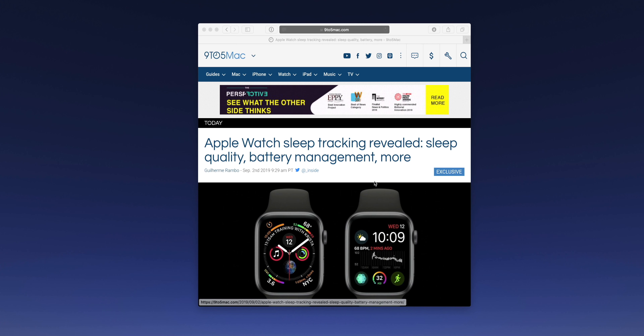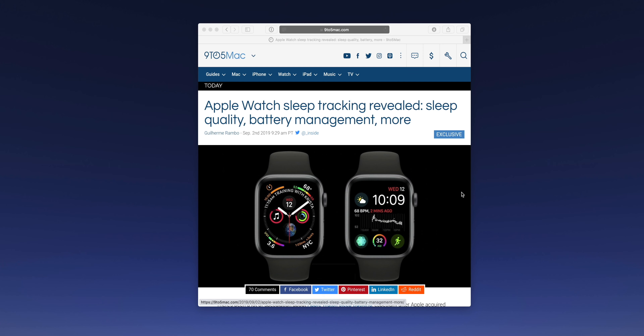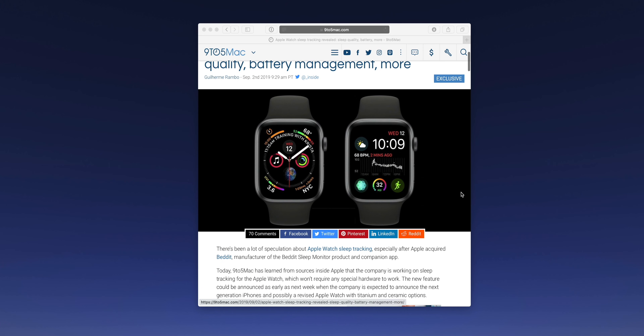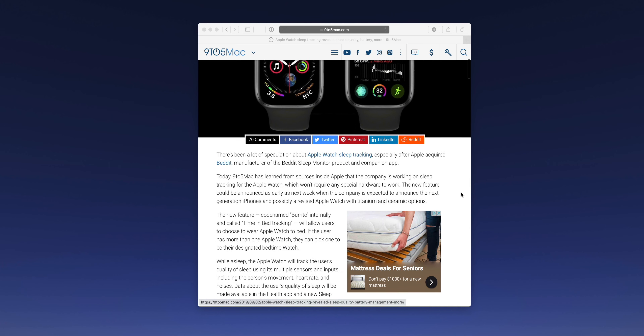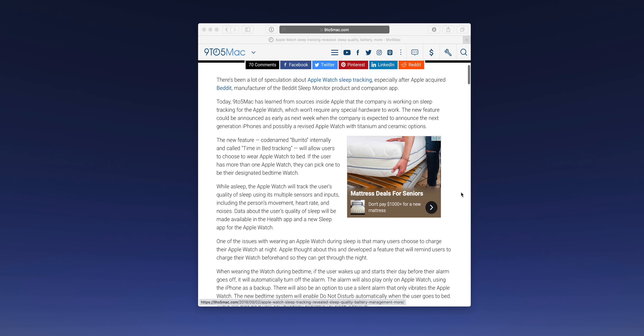But what if you don't want to invest in dedicated sleep tracking hardware? Well, we have some good news. Today, 9to5Mac's Guy Rambo learned from sources inside Apple that Apple is working on bringing sleep tracking to the Apple Watch, and the good thing is that it doesn't require any extra outside hardware to work — all you need is your Apple Watch.